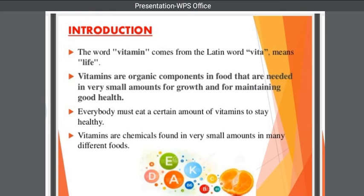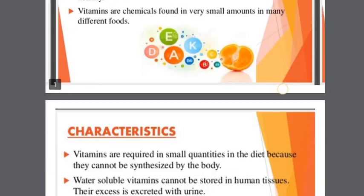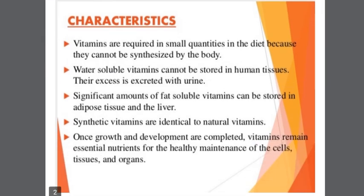Everybody must eat a certain amount of vitamins to stay healthy. Vitamins are chemically found in very small amounts in many different foods. Casimir Funk coined the term vitamin in 1912. Vitamins are required in small quantities in the diet because they cannot be synthesized by the body.